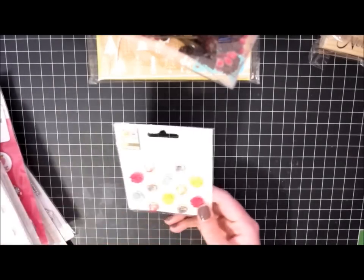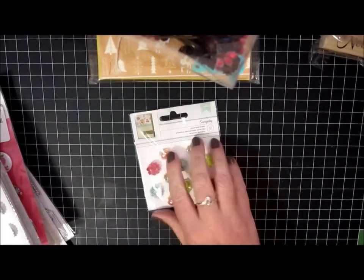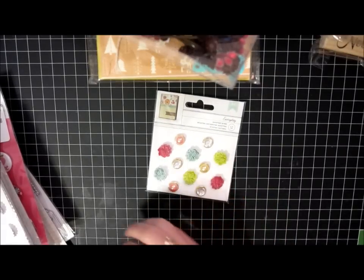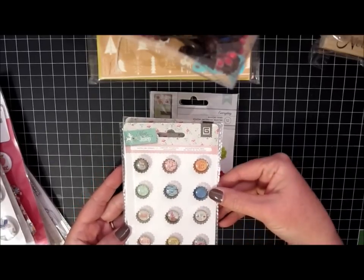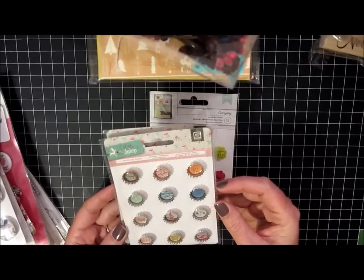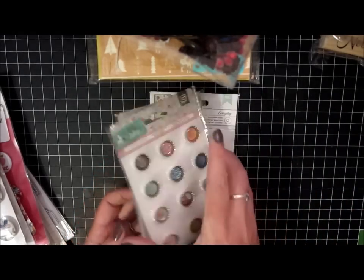I also picked up at Tuesday Morning this set of embellishments — just little gems and flatback pearls and these cute little resin flowers, and these were $1.49. They also had these super cute little bottle cap stickers. They are very small — that's my thumb — they are the small bottle cap, and these are for the Mint Julep line, which I think is super cute. So I bought two of those. These were $0.99.